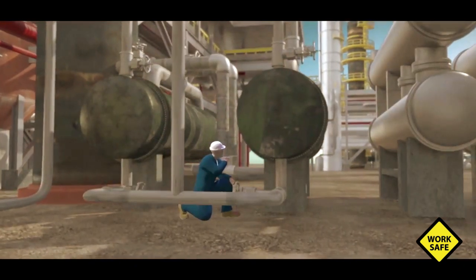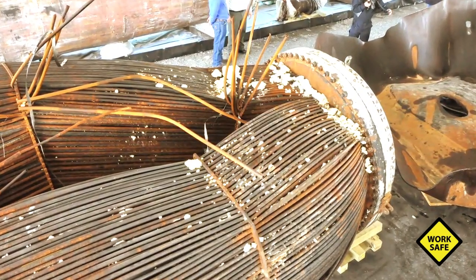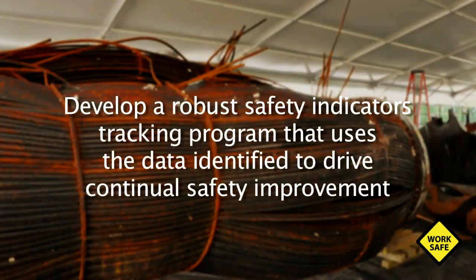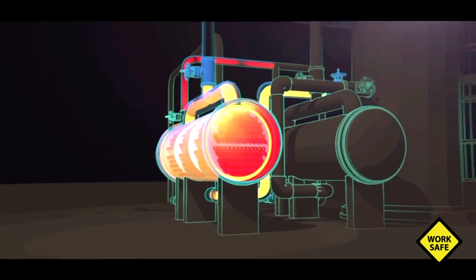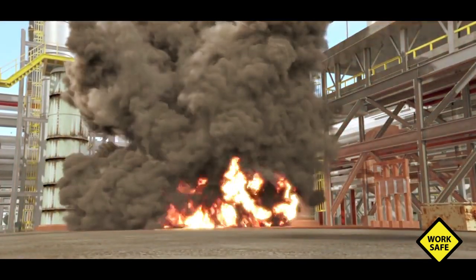The company could have established a routine maintenance schedule to prevent extensive fouling in the first place. To prevent future incidents and further improve process safety at the Geismar plant, the CSB recommended that Williams conduct safety culture assessments that involve workforce participation and communicate the results in reports recommending specific actions to address safety culture weaknesses. Williams should also develop a robust safety indicators tracking program to drive continual safety improvement, and perform comprehensive process safety program assessments to thoroughly evaluate the effectiveness of the facility's process safety programs. In its case study, the CSB encourages companies from across the country to review and incorporate the safety lessons and recommendations from the Williams-Geismar plant investigation within their own facilities.